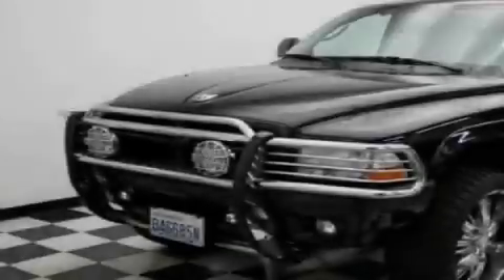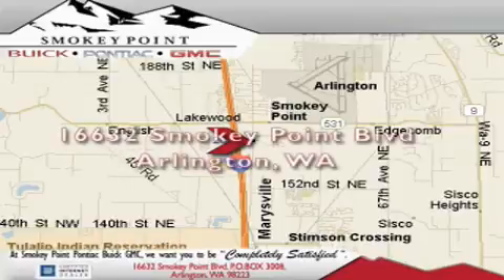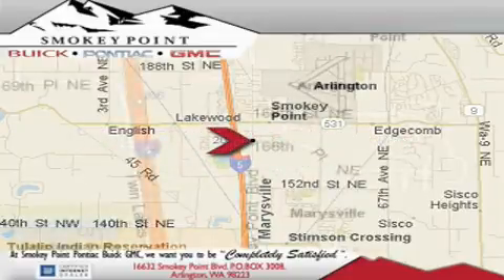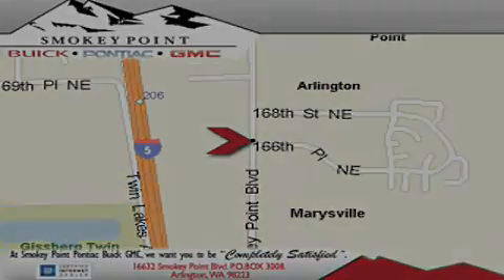Stop by today and test drive this vehicle for yourself. Smokey Point Buick Pontiac GMC is conveniently located right off of Interstate 5 in Arlington. Smokey Point provides excellence in sales and service of new Buick, Pontiac, and GMC products along with a huge selection of pre-owned vehicles. Come visit us today or call 1-800-869-7119 to schedule an appointment.